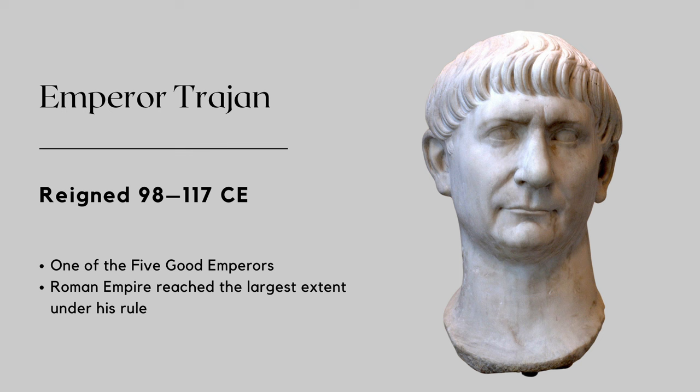During his reign, Trajan initiated various public works projects, including the construction of Trajan's Forum and Trajan's Column, which are the focus of the AP Art History test. He also built Trajan's Bridge across the Danube River, which was the longest arch bridge in both total and span length for more than a thousand years. Trajan was also renowned for his public welfare programs, which included providing help for orphans and impoverished children.